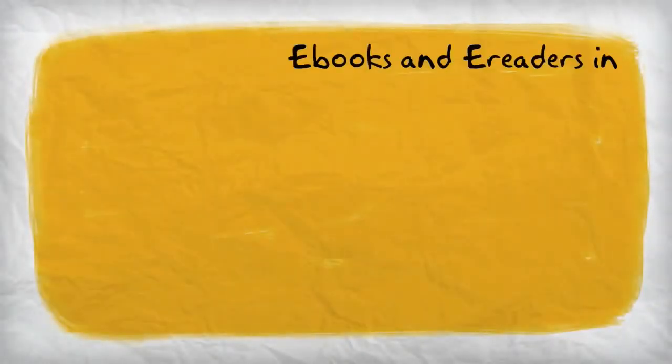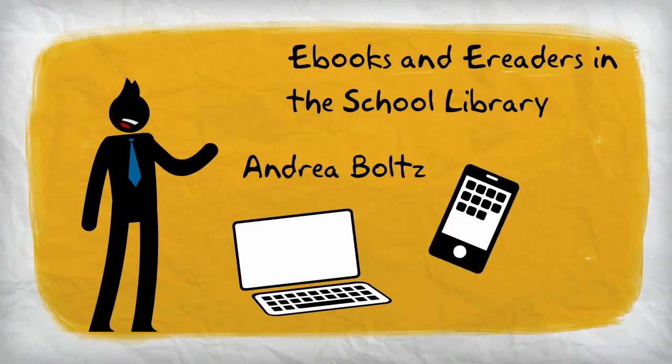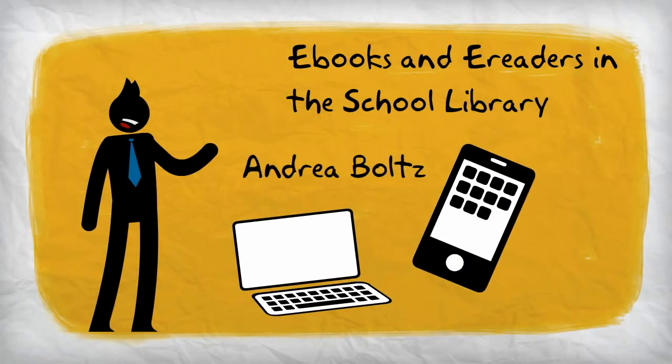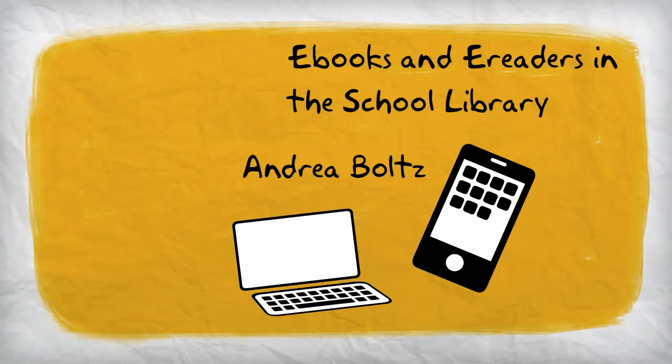Welcome to my presentation on the use of e-books and e-readers in school libraries. In the following video, we will be looking at the uses of e-books and e-readers in school libraries and the concerns that need to be addressed when adding e-books and e-readers to the curriculum.